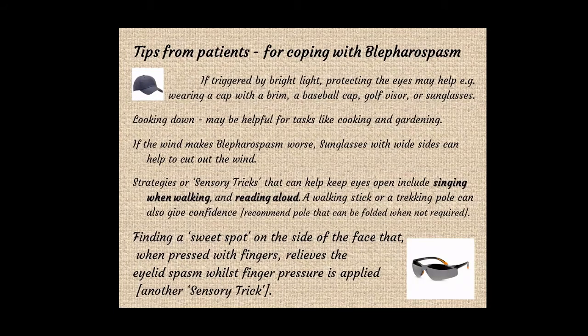For blepharospasm management, medical treatment involves botulinum toxin injections — small injections of Botox around the eye muscles administered by a suitably skilled doctor, typically every three to six months. By correctly paralysing certain muscles to the right amount — with possible short-term bruising — they reduce the strength of the closing eye muscles so that the opening eye muscles get a chance to open the eyes. It can be very efficacious.